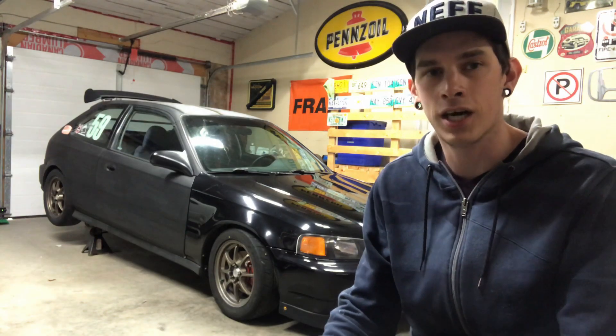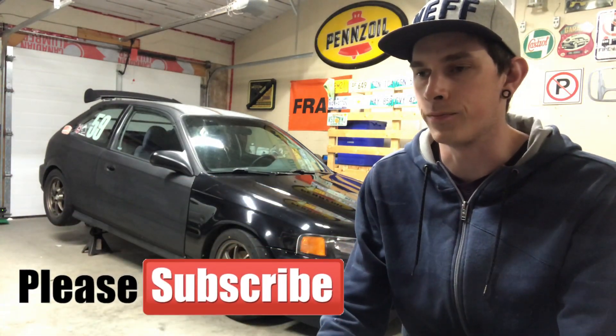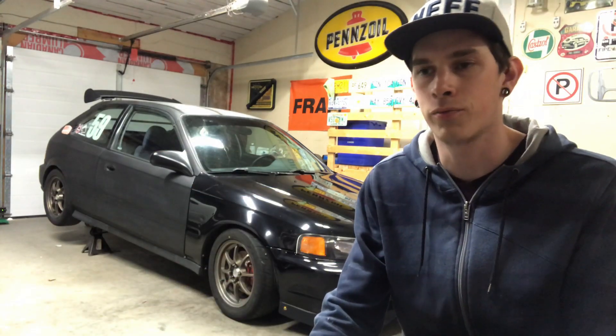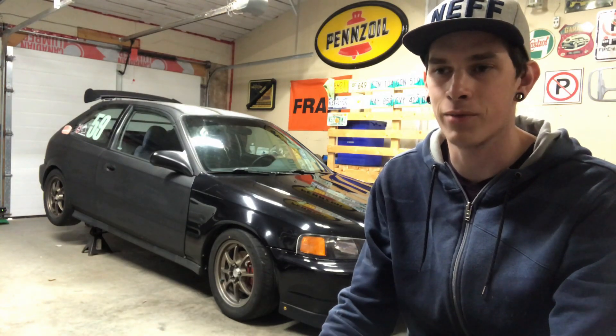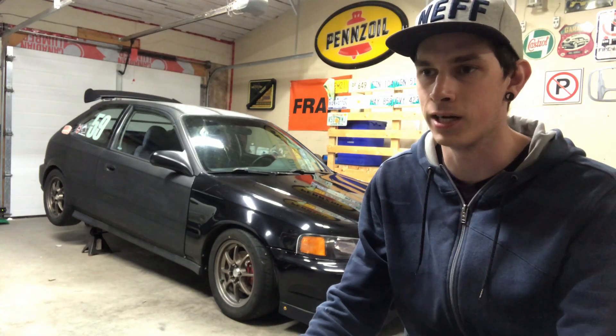Alright guys, so we haven't really covered a whole lot on the Frankenstein build in a while. I got some updates for you guys today. We haven't had a whole lot of progress with the turbo build and we've actually had to take a few steps back. I've been a little bit depressed about that, so I haven't really mentioned anything about it and didn't feel like recording anything about Frankenstein for a while. But I think it's time I give you guys an update.